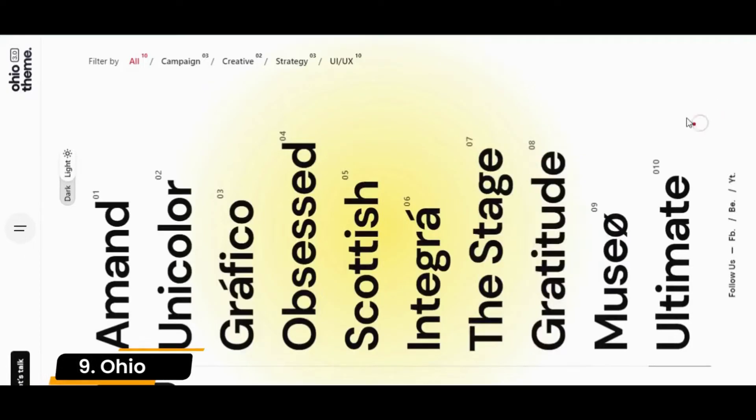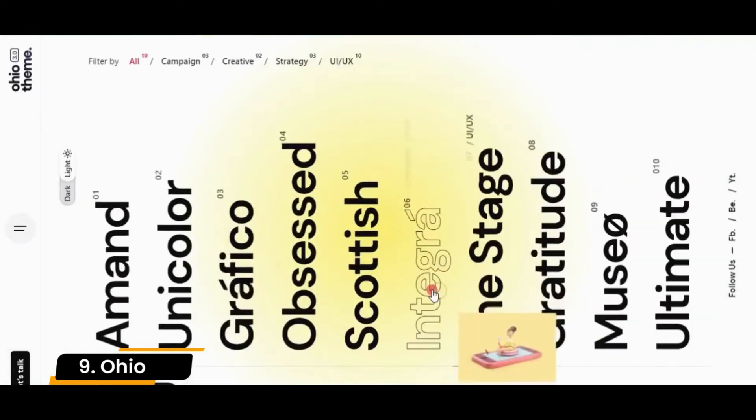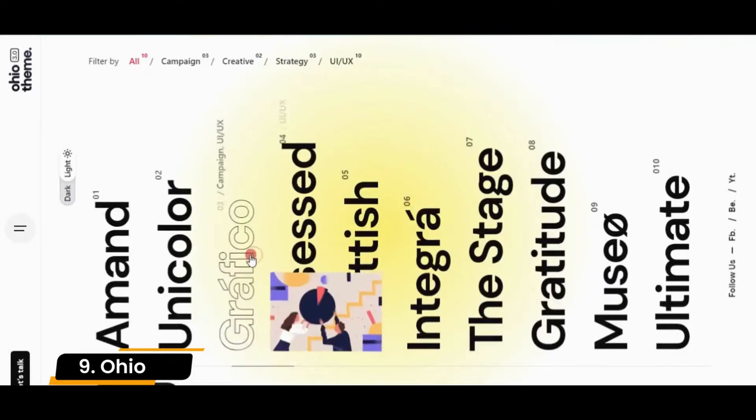Number 9: Ohio. Ohio is a versatile, minimalistic, and creative theme. A lot of emphasis is put on typography and the navigation is very flexible.